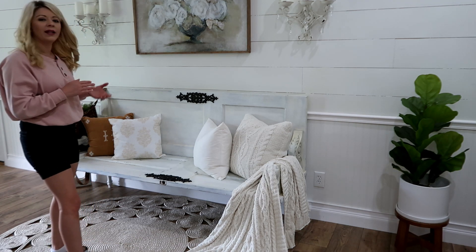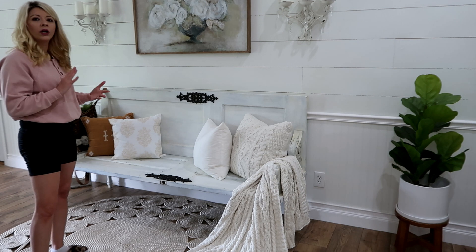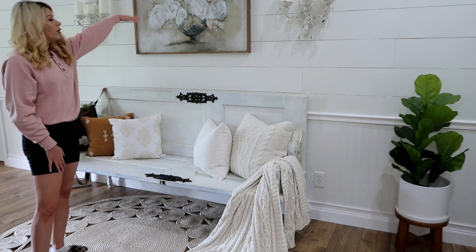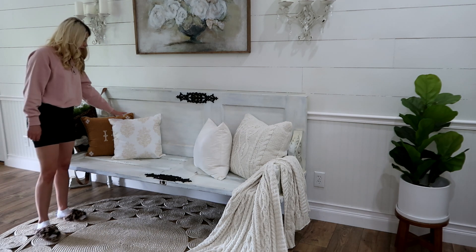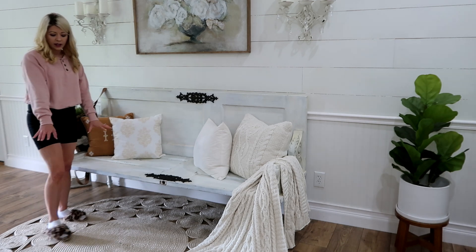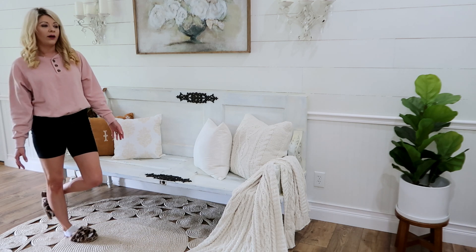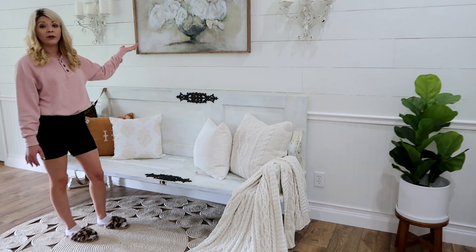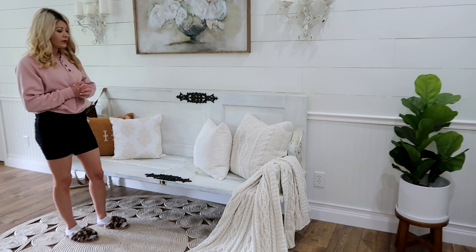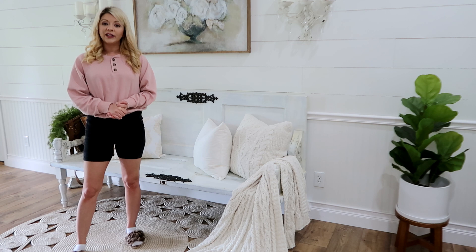Sometimes less is more. I'm liking this space a whole lot better now — just more toned down. I've replaced the clock with this picture, replaced the decor right here with just some simple pillows, and swapped out the rug for a fresh look because that rug has been here for a while. I still like this look right now. Hopefully I can get a few more spaces restyled in my home and then I will be doing a summer home tour before too long, so be on the lookout for that.